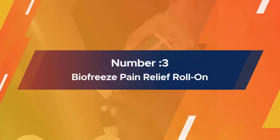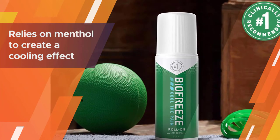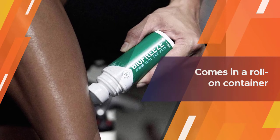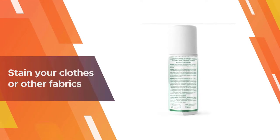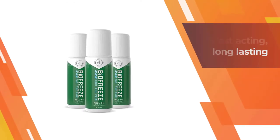Number three: Biofreeze Pain Relief Roll-On. The Biofreeze pain relief roll-on is a classic counter-irritant. The gel relies on menthol to create a cooling effect that offers some relief, and since it comes in a roll-on container, you can apply it to the affected area easily without getting it all over your hands.